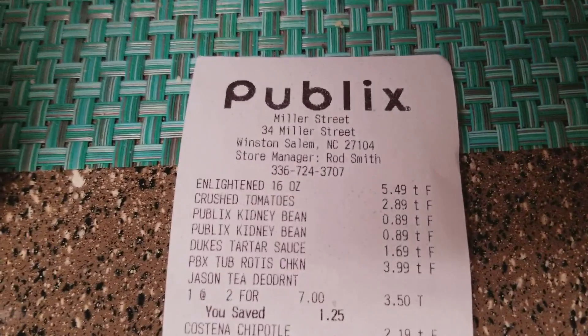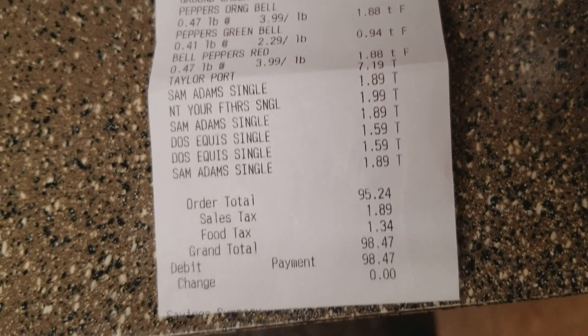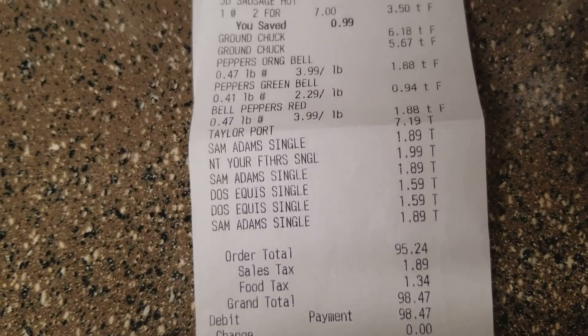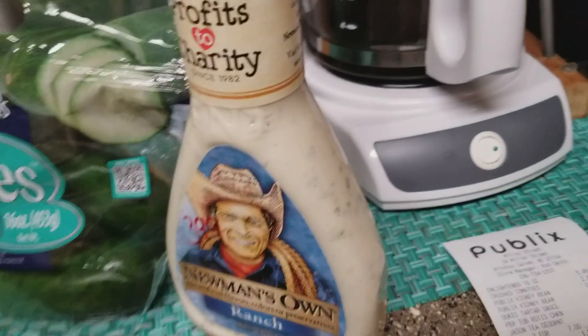Hey friends, welcome back, it's Danielle. We went to Publix today and picked up lots of non-keto items, so I'm gonna go over the grocery haul with you just to show you what we got. We spent a grand total of $98.47 today, so let's go over everything.